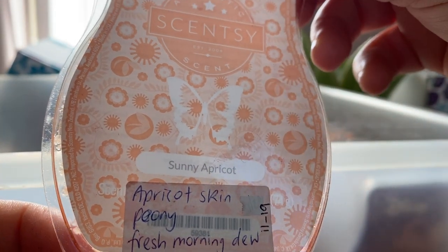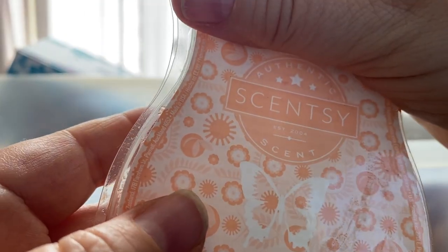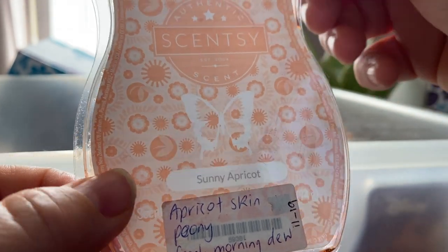Sunny Apricot — apricot skin, peony and fresh morning dew. It's quite floral, floral with a bit of apricot — like a fruity floral. Nice.